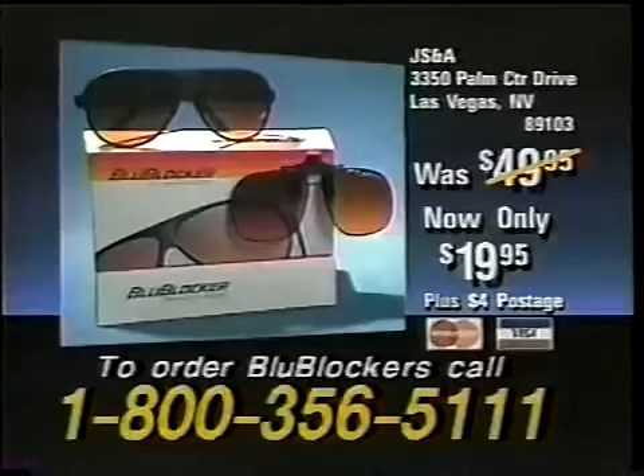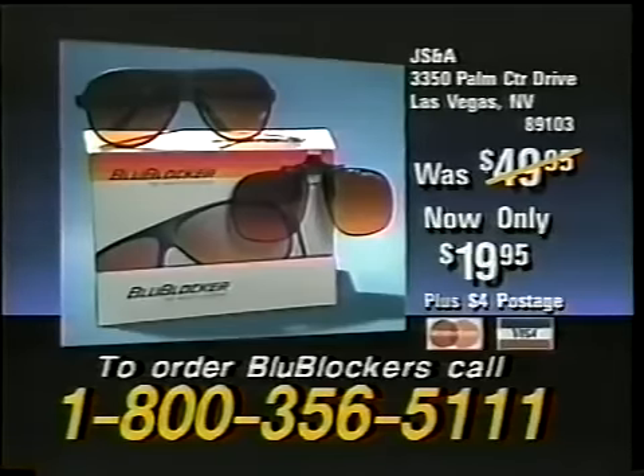They actually work. The original Blue Blocker sunglasses block 100% of the ultraviolet and blue light, have lightweight nylon frames, carrying case, and lifetime limited warranty. Clip-ons available for prescription wearers. Was $49.95, now only $19.95. Accept no substitutes. Order now.